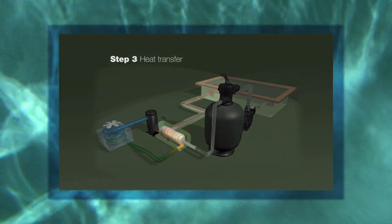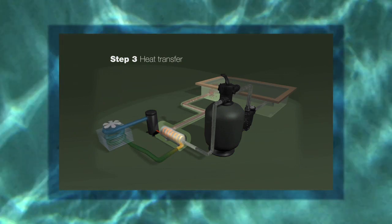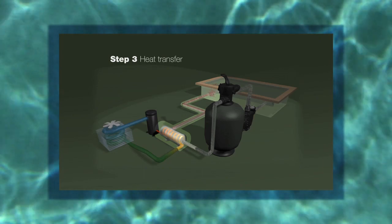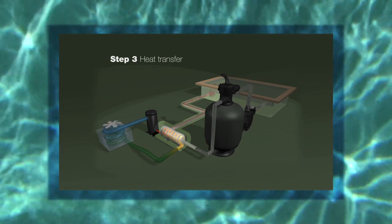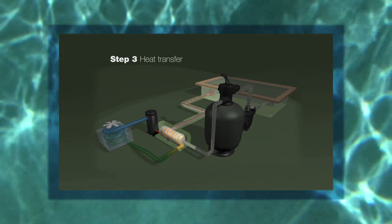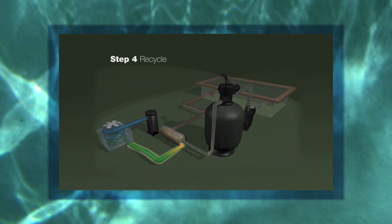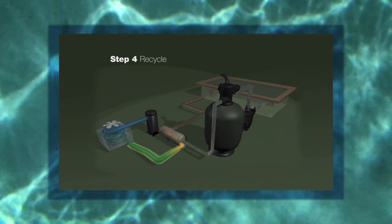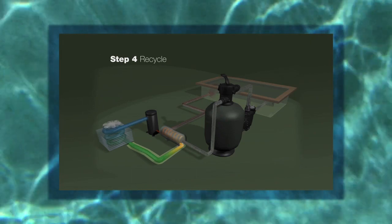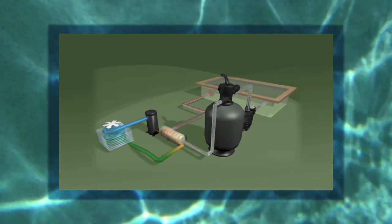The heat from the hot refrigerant flowing inside the heat exchanger is then transferred to the pool water as it flows over the exterior of the condenser coil. The temperature of the refrigerant drops as the water absorbs the heat. The refrigerant is then depressurised and cooled further as it passes through the pressure control regulator device before returning to the evaporator air coil, raring to go for another lap.